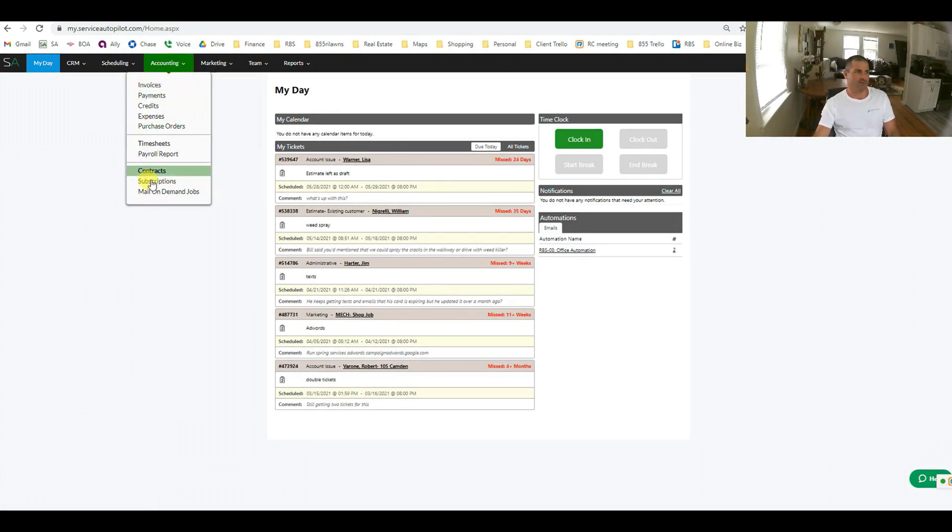We have the automations, which are huge, and these forms. These are the biggest features of Service Autopilot. We have a report center which works well for what you want. We have time tracking built in for office staff and payroll. But I'm going to focus more on the automations aspect.